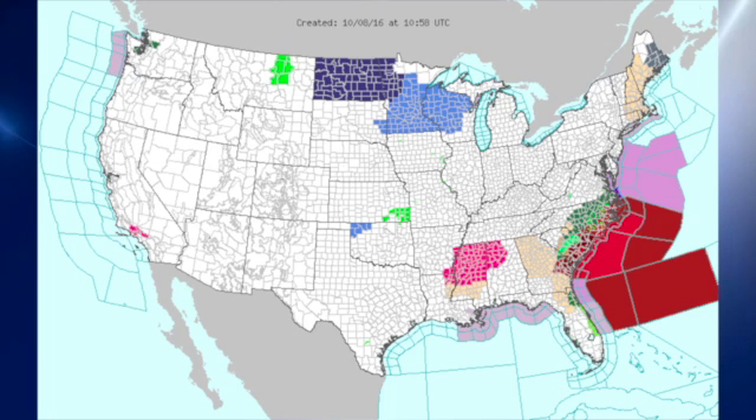The watch/warning map features a lot of watches and warnings as a result of Matthew, including hurricane warnings and flash flood warnings in the green areas. Most of the red is related to hurricane advisories and hurricane warnings. The reddish pink you see over Mississippi and parts of Alabama is a high fire danger. The medium blue across the north-central U.S. is a freeze advisory, and the dark blue is a freeze warning.